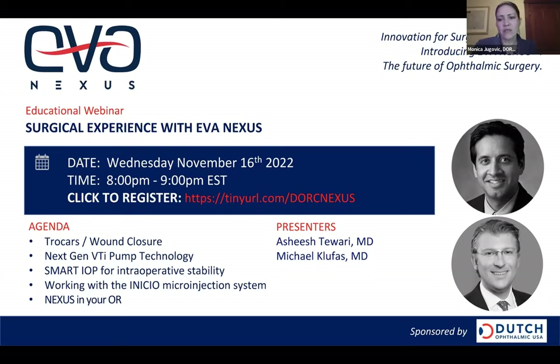Welcome and thank you for joining us. I'm Monica Djokovic, Marketing Director at Dutch Ophthalmic USA.